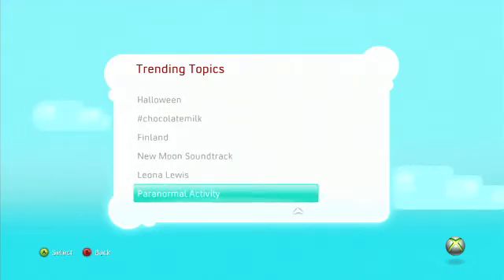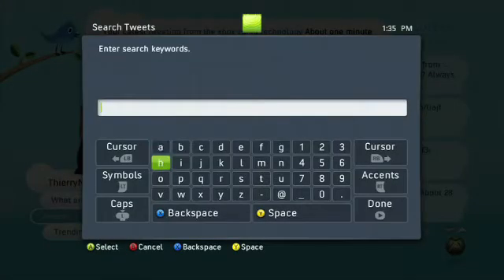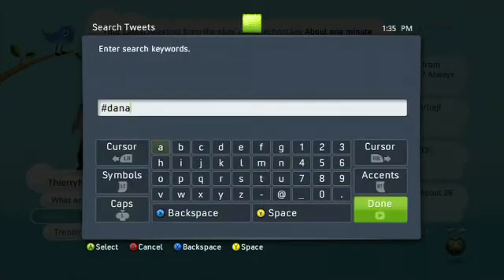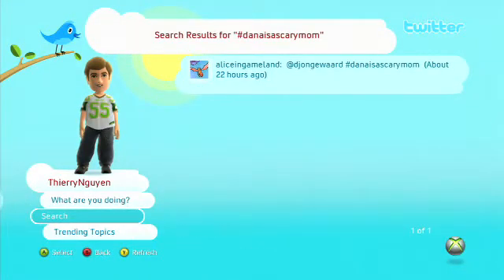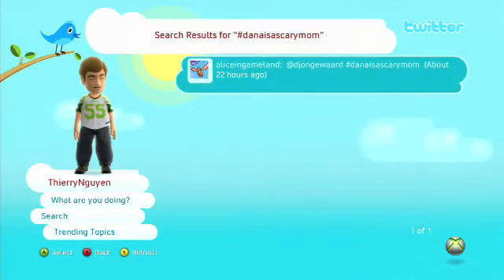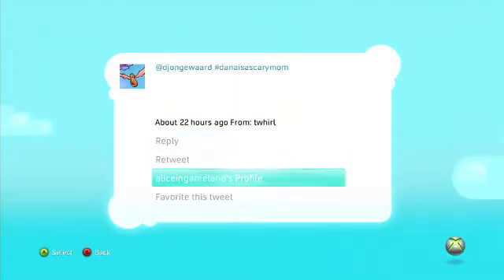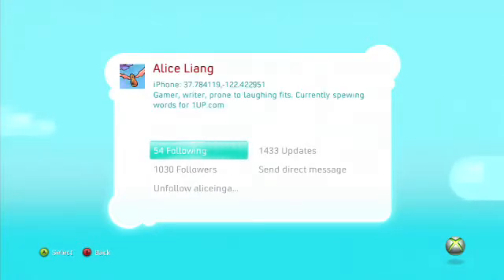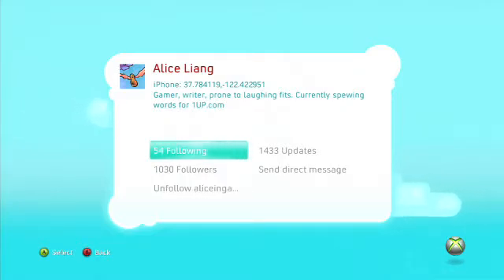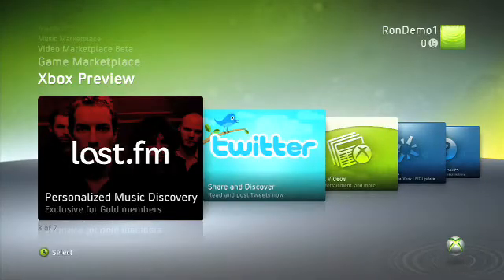You can also do basic things like check out trending topics or search for a topic, which Alice is about to demonstrate. This is actually the first hashtag I could think of off the top of my head — it was based on a recent Twitter conversation, so disregard — this is a bold-faced lie, Dana is a great mom. Over here I can look at a tweet and go to Alice's profile in this interface — I can reply, retweet her, look at her profile, or favorite her. Over here I can see how many followers she has, all her updates, and I could unfollow her — which I don't do until later. And now we're going to go to Last.fm.